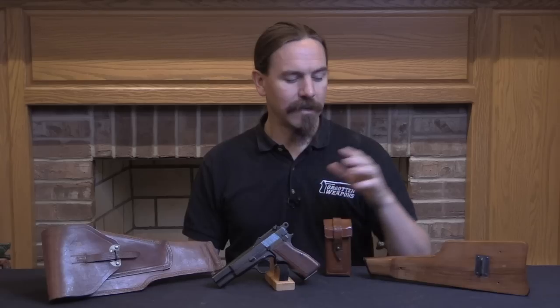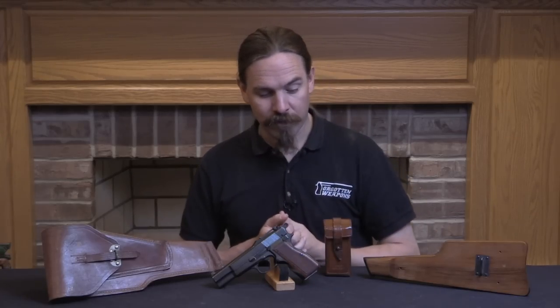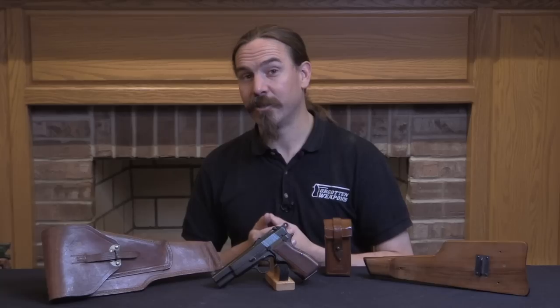So FN would go on to sell a lot of High Powers after World War Two, but they're more commonly no longer being ordered with stocks and attached holsters and all that sort of stuff. So not only are the Belgian guns the most common pre-war ones, but they're also the most common ones to find — maybe short of the English Chinese guns, but some of the most common to find with the actual shoulder stocks. Anyway, hopefully you guys enjoyed the video. Definitely check out the previous video I did on the Grande Rendement, and I also have a video on the Grand Browning, which is FN's version of the 1911 more or less — also a really interesting piece of forgotten FN John Browning history. Thanks for watching.